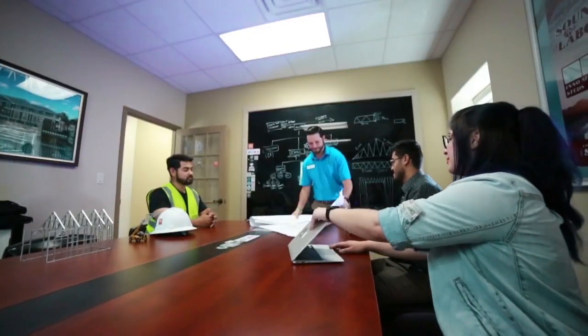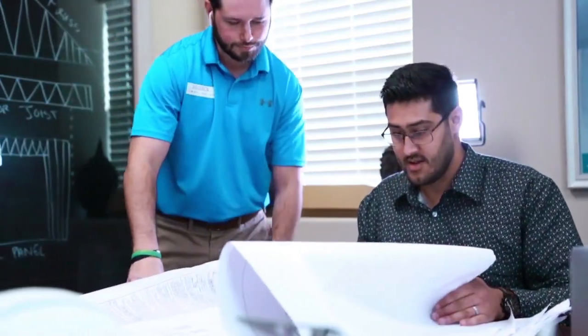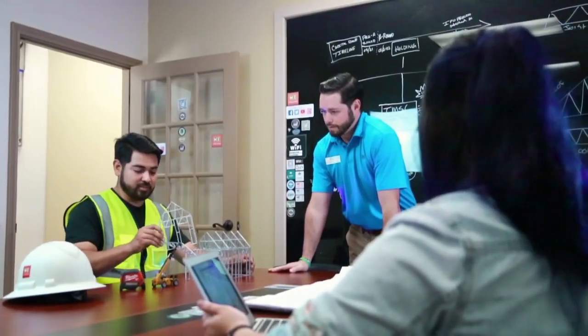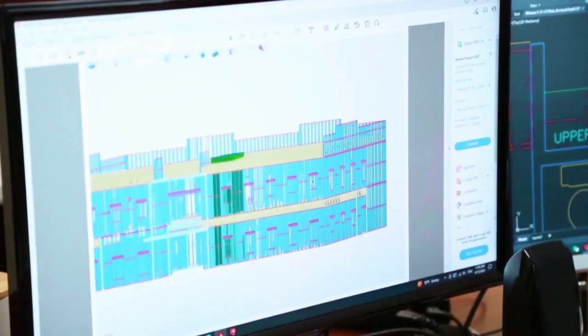At Inno, we're at the forefront of change, working tirelessly to revolutionize the way we build and design structures. Wood framing has been a staple in the construction industry for centuries, but there are several significant drawbacks to consider due to its physical features. Wood is susceptible to termites and other insects. Wood is not fire resistant. Wood is less durable.